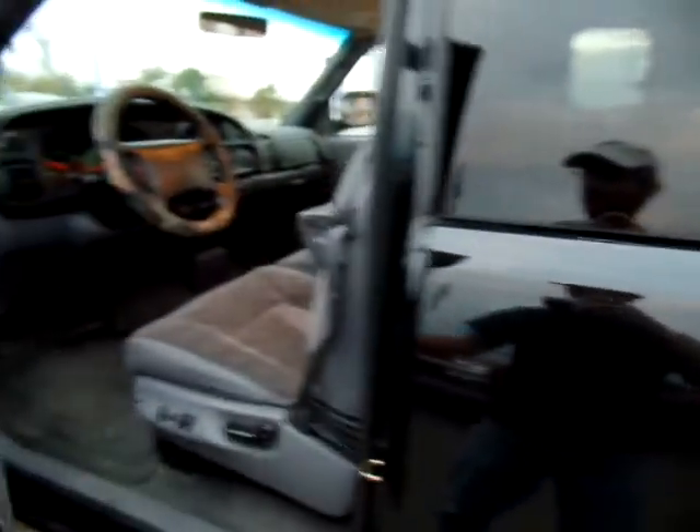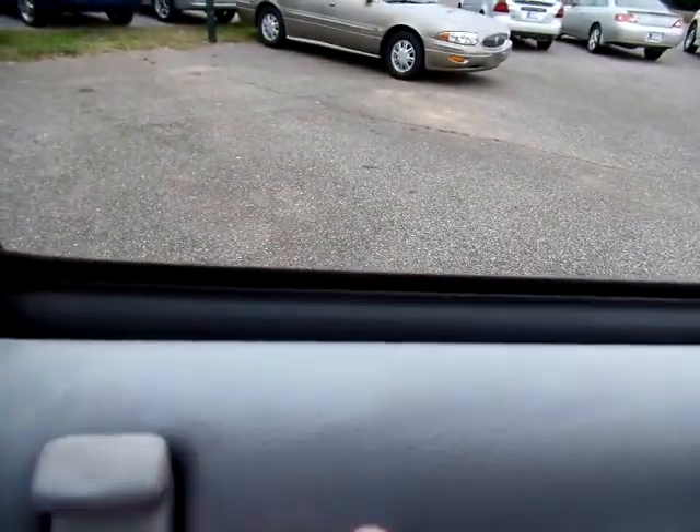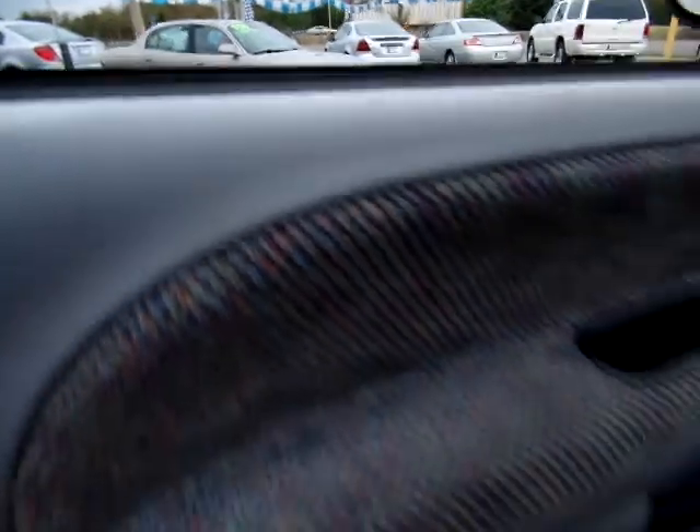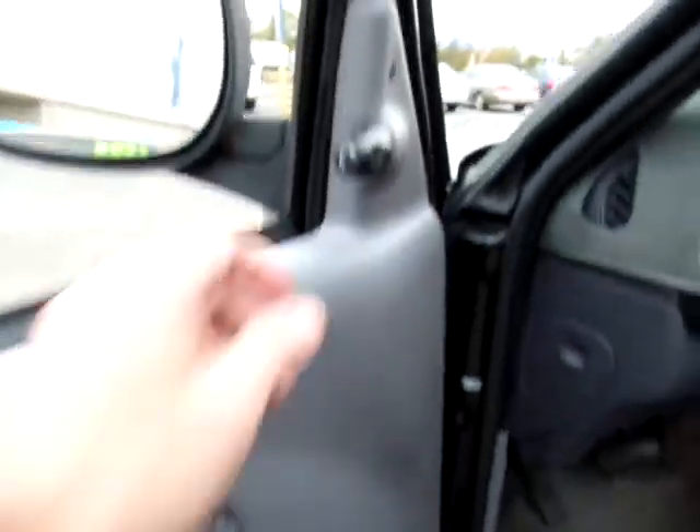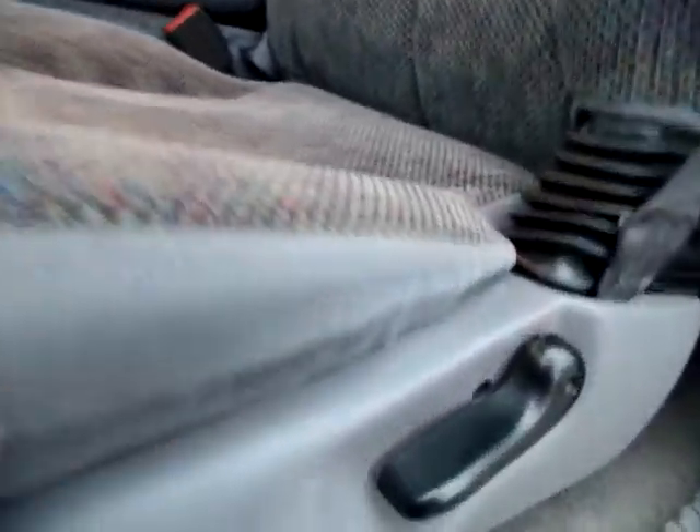Check out the inside of this truck. Door panel has a little bit of sun fade — I don't know if you can tell from the camera — but look at the door panel, very good condition. Power windows, power door locks, power mirrors. Check out the seat — it's not overworn or anything, good shape.